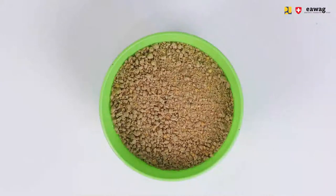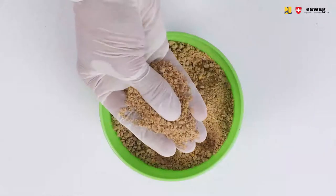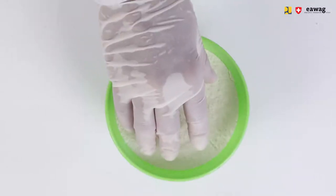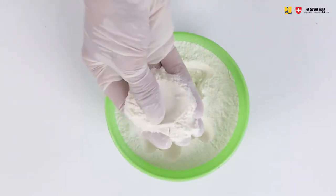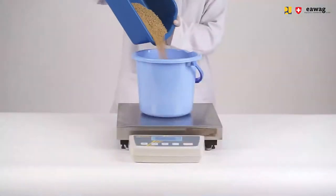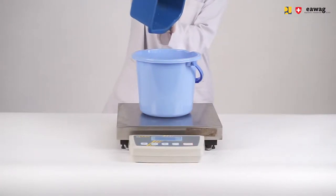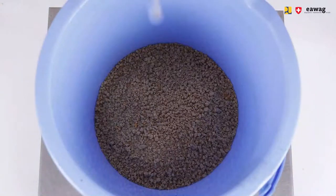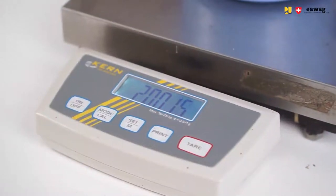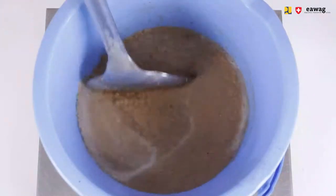First, let's talk about the feed. Dry broiler chicken feed seems to be the most readily available nutritious material to ensure fast growth of the larvae, although it is costly. Alternative materials include soy-based materials, dairy-based, and/or grain-based materials.